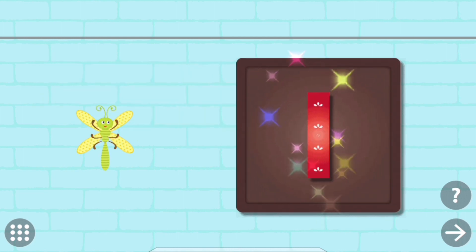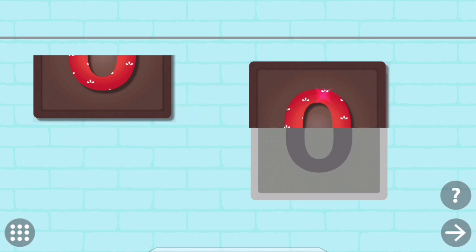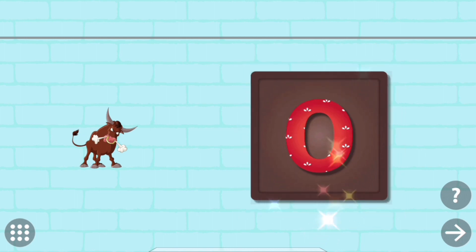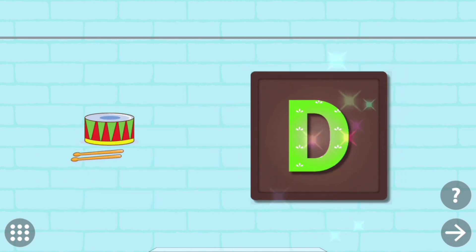Put the pieces back to complete the picture. D. D. Drum.